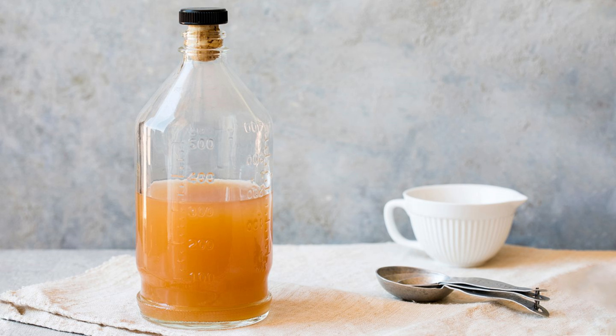Its tangy, acidic taste adds a delightful flavor to many dishes.